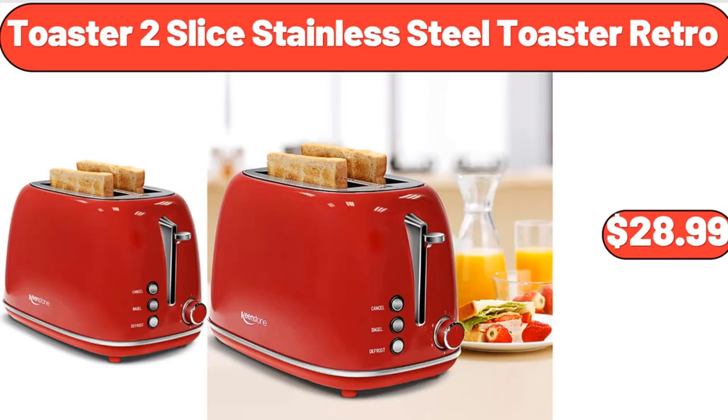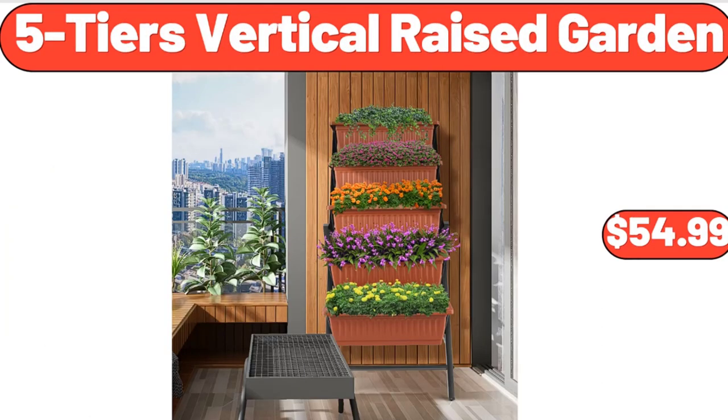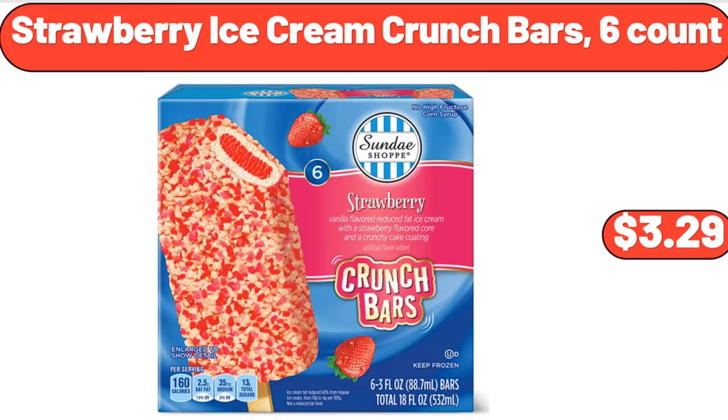Toaster 2-slice stainless steel retro toaster, $28.99. 5-tier vertical raised garden, $54.99. Strawberry ice cream crunch bars, 6-count, $3.29.